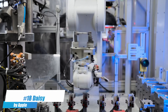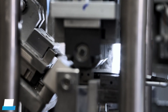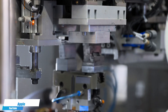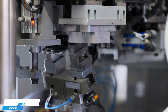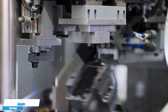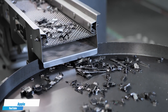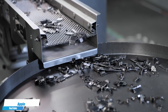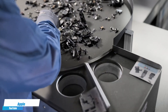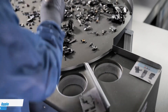Number 18. Apple Daisy — an advanced robotic system designed by Apple to disassemble iPhones and recover valuable materials for recycling. This robot can precisely remove and sort components, significantly reducing the need for mining new materials and supporting Apple's commitment to environmental sustainability. Daisy is capable of processing multiple iPhone models at an impressive rate, showcasing how robotic technology can enhance recycling processes and promote a greener electronics industry.